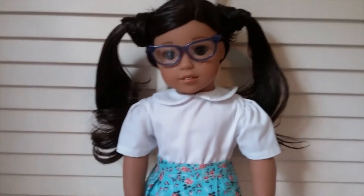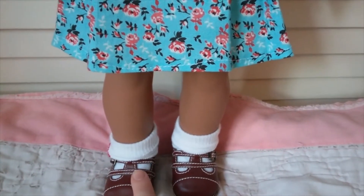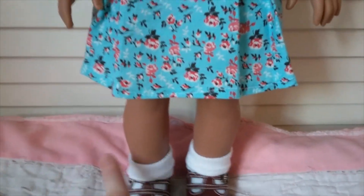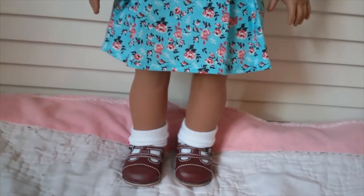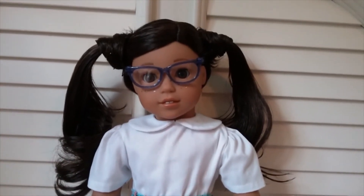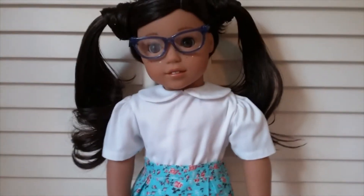Here's Micah, my custom Nanea. She is wearing a white non-American Girl shirt, a floral skirt I made a really long time ago, and shoes from one of Kit's outfits — I think it was called Kit's school skirt set. I use those shoes in a lot of different outfits. She has doll hospital socks on because I always need socks for my dolls.